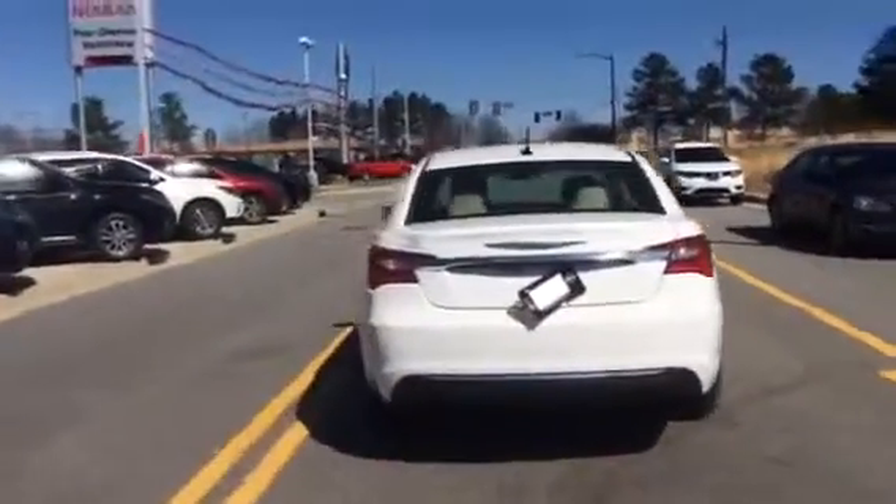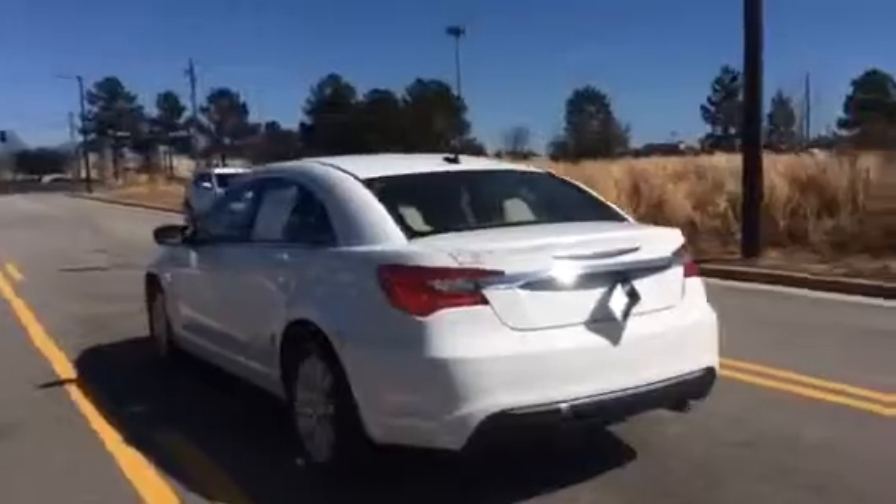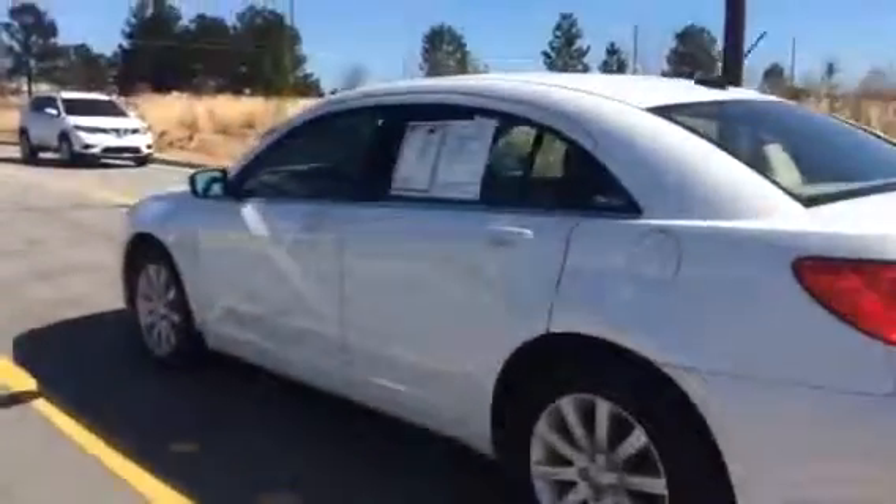Right now I'm giving you your first look at this gorgeous 2013 Chrysler 200. Let's take a closer look at the inside. Here you see we've got premium tan cloth interior, power windows, and power locks.